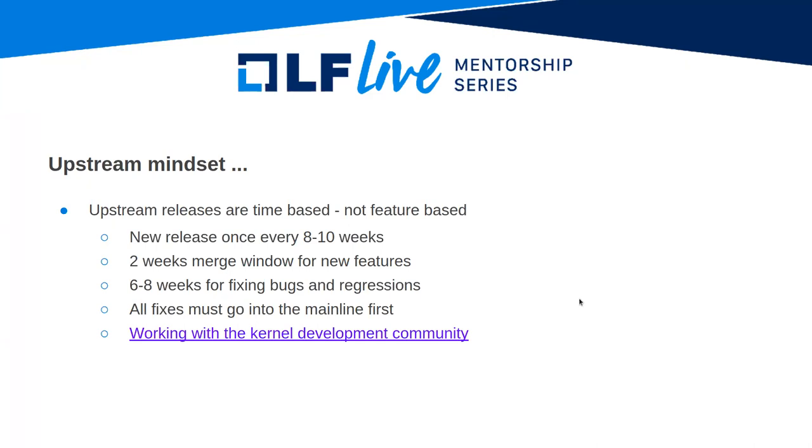Another thing to keep in mind is that all fixes must go into mainline first. We'll talk a little bit about stable releases on the next slide. You can find a lot of information about working with the kernel development community in the kernel documentation — I'm leaving you with a link here to read.